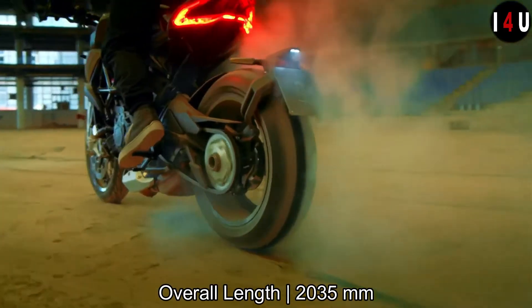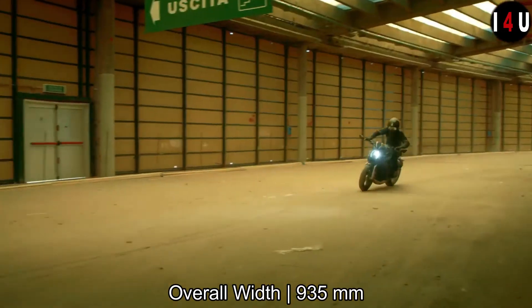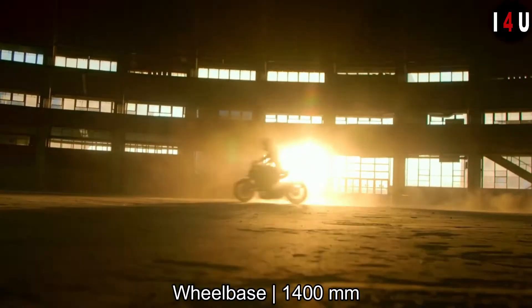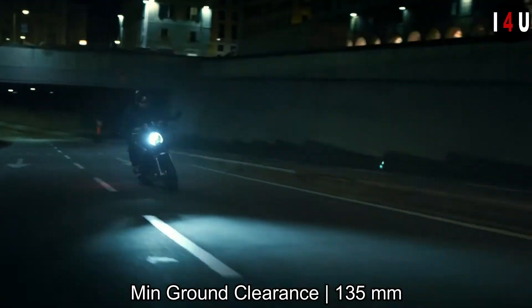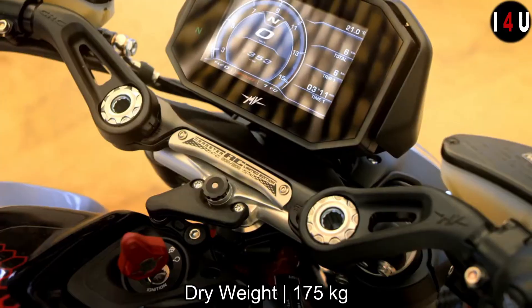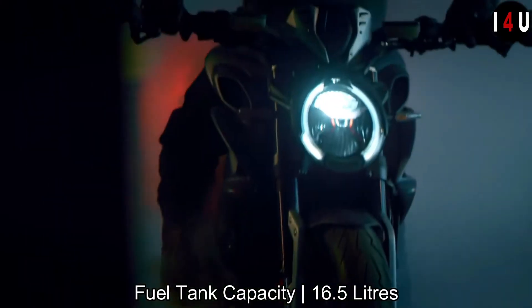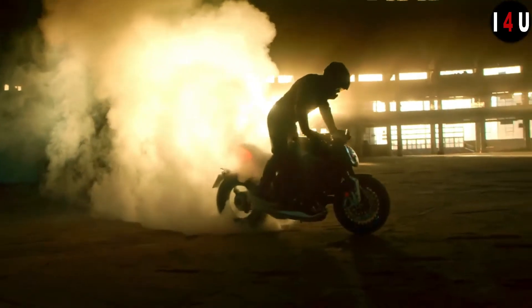In terms of dimensions, the overall length of this machine is 2035mm, the overall width is 935mm, the saddle height is 845mm, the wheelbase is 1400mm, the minimum ground clearance is 135mm, the dry weight is 175kg, and the fuel tank size of the Dragster RR is 16.5 liters.